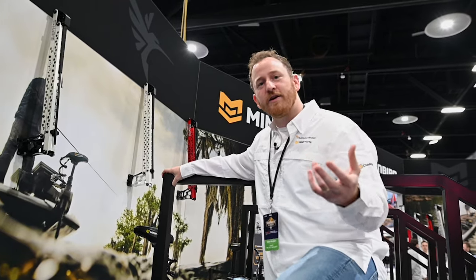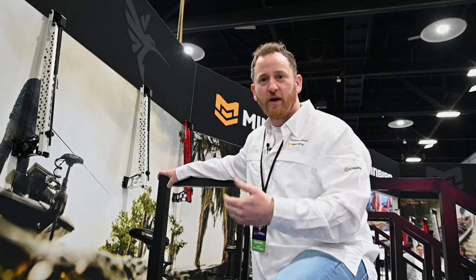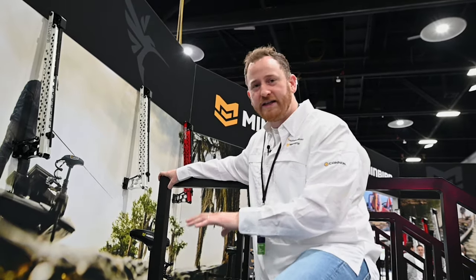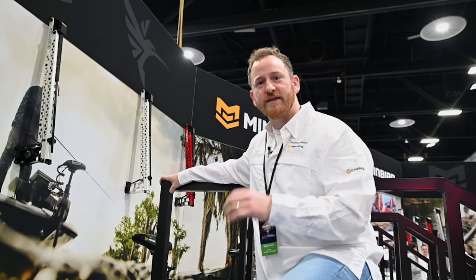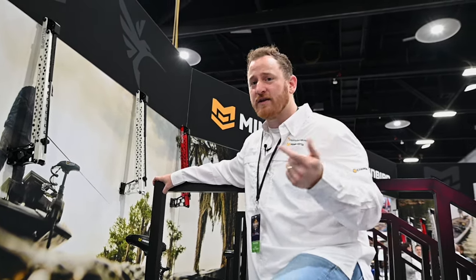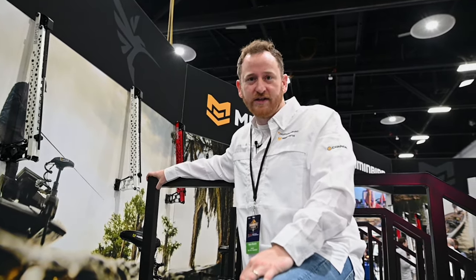Just like your car, eco mode is going to allow you to extend your actual runtime — your economy so to speak — and get you more time on the water. It'll basically allow you to fine-tune exactly how you're doing things to make sure that you have trolling motor battery life until the end of your fishing day, whether it's a guide, a tournament, or even if you're just out fun fishing or camping and you want to make sure your batteries are going to last as long as you need them to.